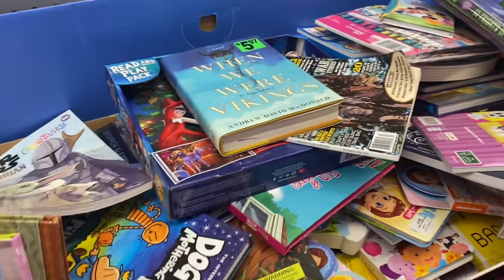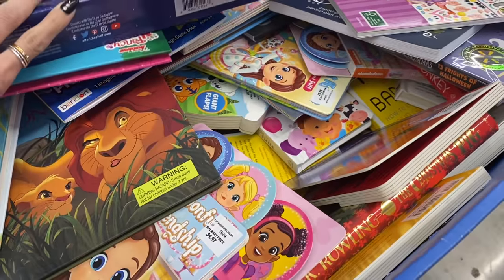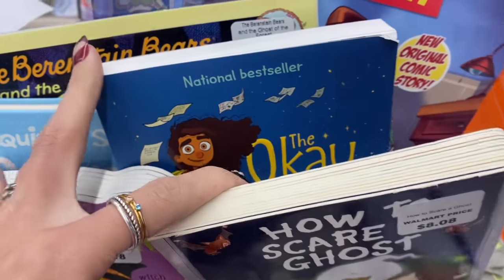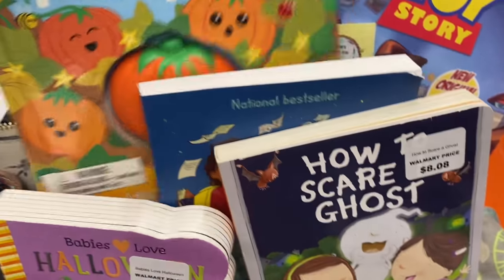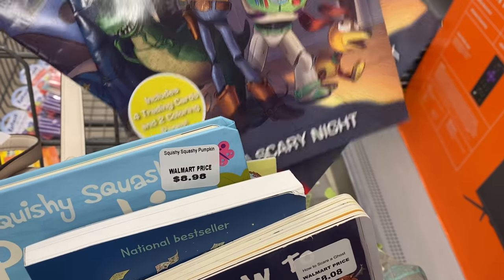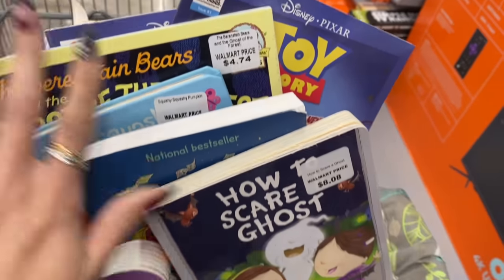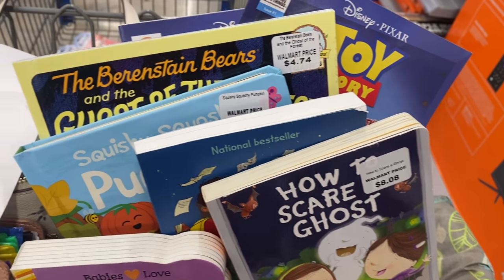After the holidays, always check for clearance items! I found a Halloween book insert and started scanning — all of these Halloween books are 90% off. There are so many different ones: Toy Story and more, ranging from about $0.40 to $0.80 each, costing around $6 total. Always check — you never know what they forgot to put back out.